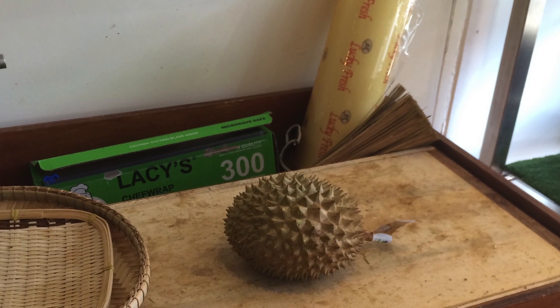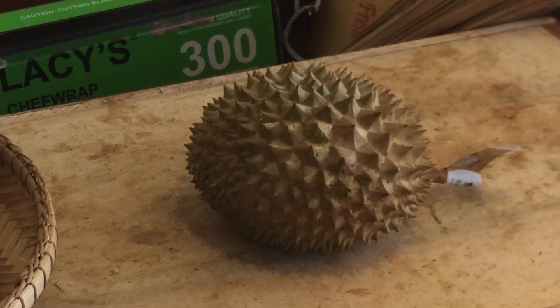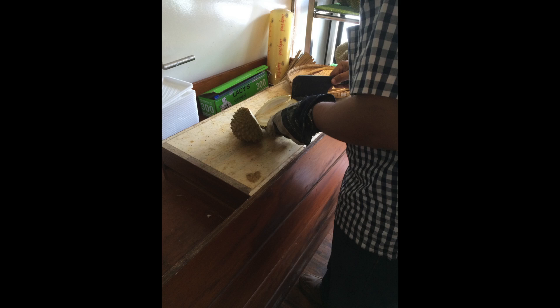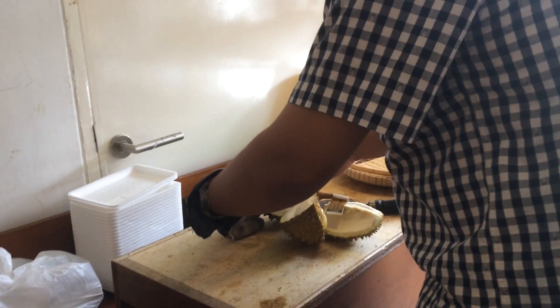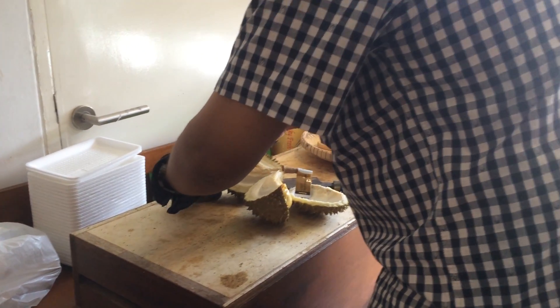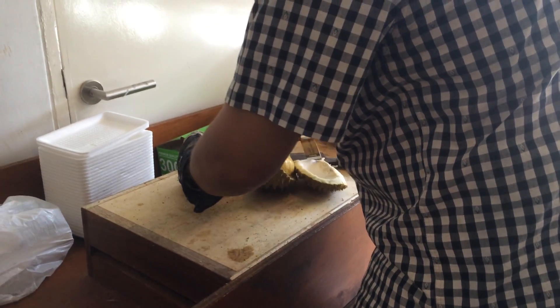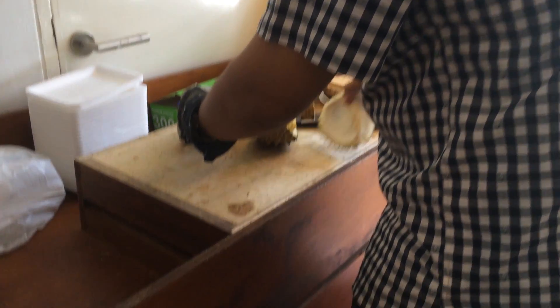I picked a small one out and they weighed it and asked if I wanted to eat it there, have them cut the meat out for me to take with me, or just take the whole durian. I knew they're hard to get into — very spiky — so I had them cut it open and decided to eat it there, since you can't take durian on the transit systems and you're not supposed to bring it into many hotel rooms.